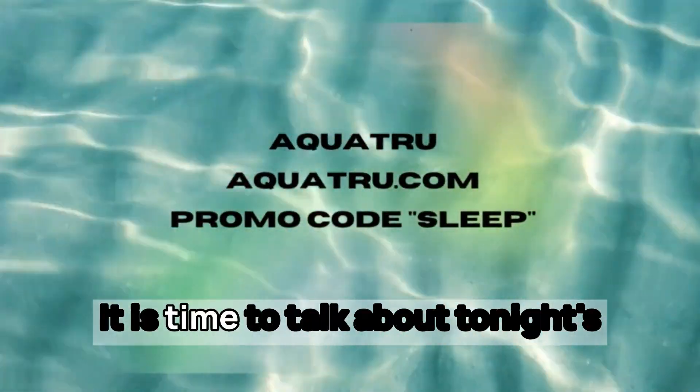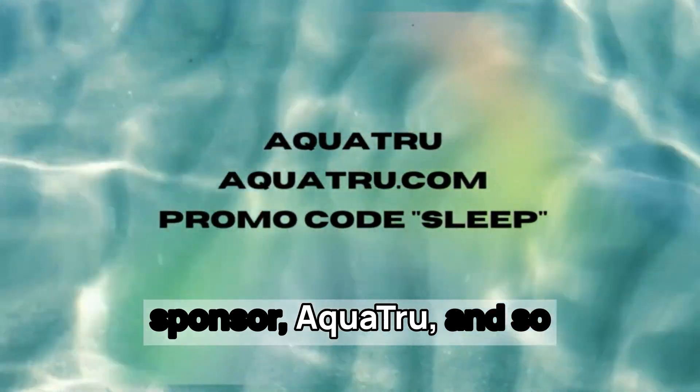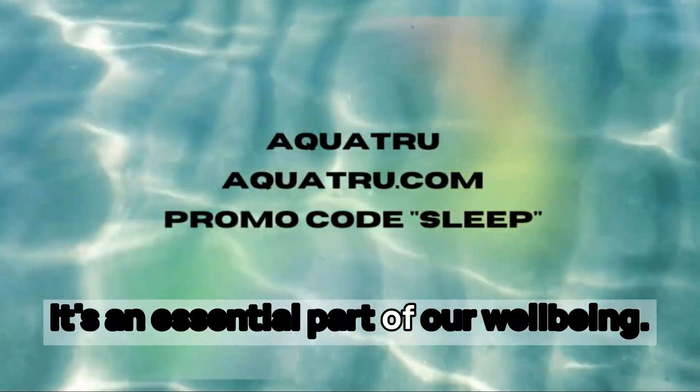All right, everybody, it is time to talk about tonight's sponsor, Aquatru. So happy to have them back with the show because drinking water is important — it's an essential part of our well-being.